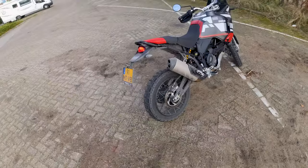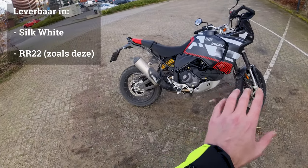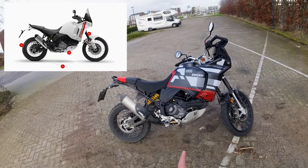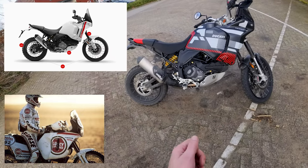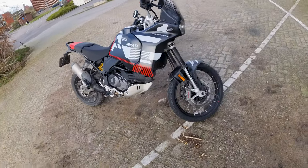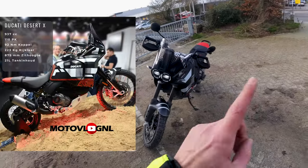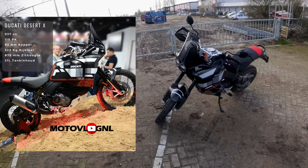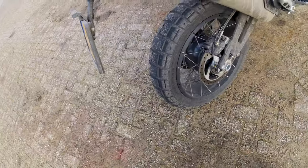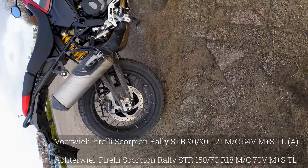Laten we hem eens bekijken. Dit is hem dan, de Ducati Desert X. Ik moet trouwens zeggen dat ik de kleurstelling van deze Desert X echt waanzinnig mooi vind. Hij is ook in het wit met rode strepen. Hij is wel eens vergeleken met de Lucky Strike uitvoering van vroeger. Vorig jaar in 2023 bij de motorbeurs in Utrecht stond deze ook in deze kleurstelling. Als je naar die banden kijkt, het zijn Pirelli's, een Pirelli Scorpion Rally STR.